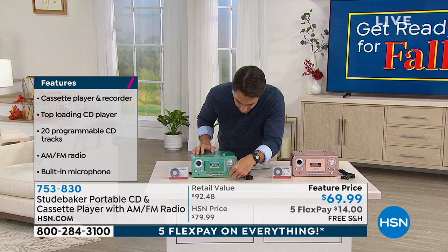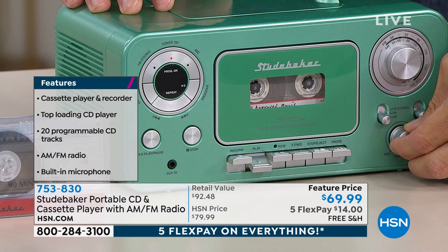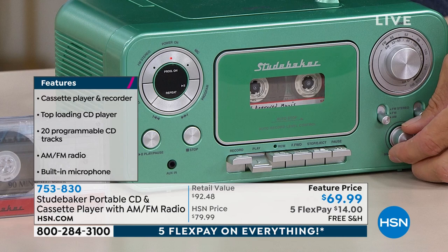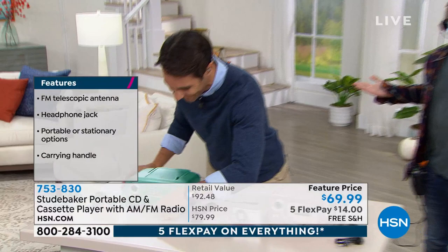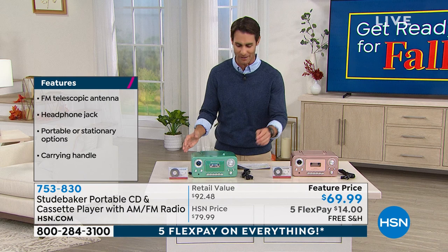Can you guys hear that? That's a great sound. Do we have anybody that can dance? I don't know if we have a dance party. Around here at HSN, whenever you need it, you call Josh — immediate dance party! But you hear the sound of that — it's great quality. Not only a great look but great quality of sound. Today, $69.99 — you're getting $10 right off the top. Item number 753-830.